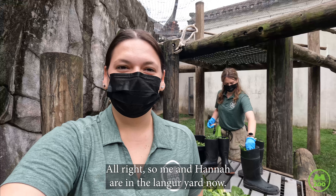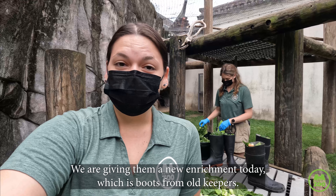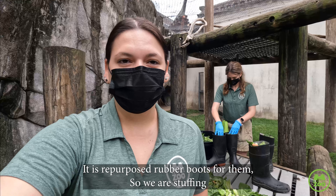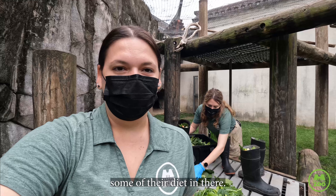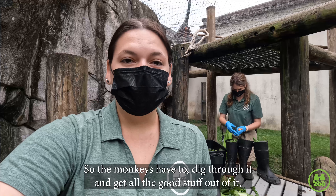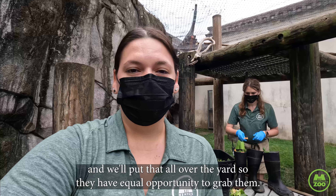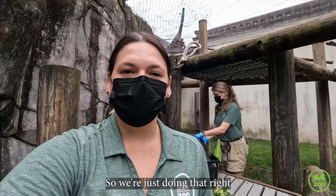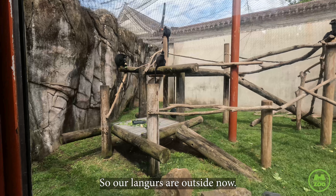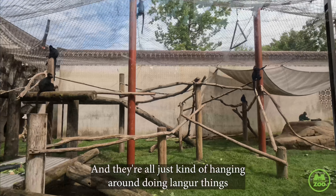Me and Hannah are in the Langur yard now, setting up for them to go outside for the day. We are giving them a new enrichment today — boots from old keepers. These are repurposed rubber boots, and we're stuffing some of their diet in there so the monkeys have to dig through and get all the good stuff out. We'll put them all over the yard so they have equal opportunity to grab them. Our Langurs are outside now and it looks like they did get some of the food out of the boots — they're all just kind of hanging around doing Langur things.